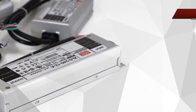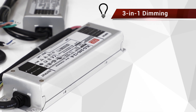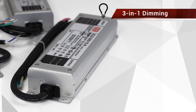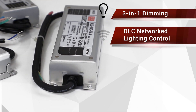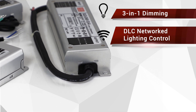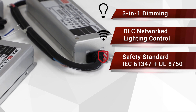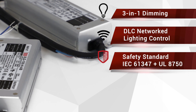The XLG is fitted with Meanwell's signature 3-in-1 dimming function, which allows the driver to be dimmed down to 0% with either a 0-10V, a PWM, or resistance signal, and can be used for the latest DLC regulation network lighting control applications. The dimming circuit is also isolated from the DC output in compliance with the latest IEC61347 and UL8750 lighting safety standards.